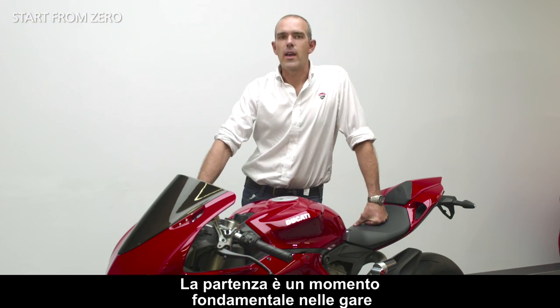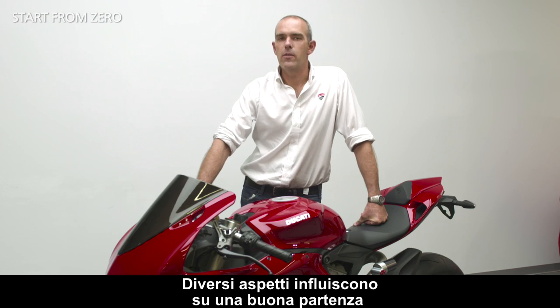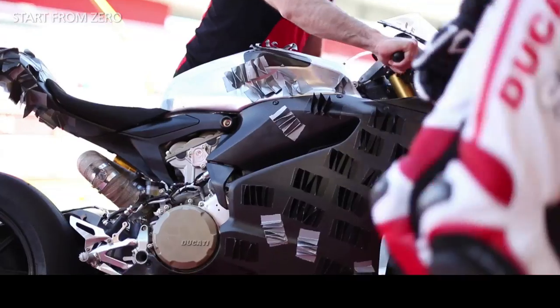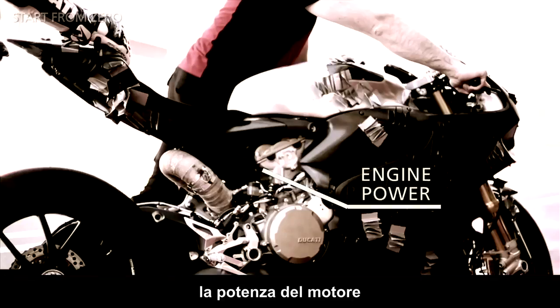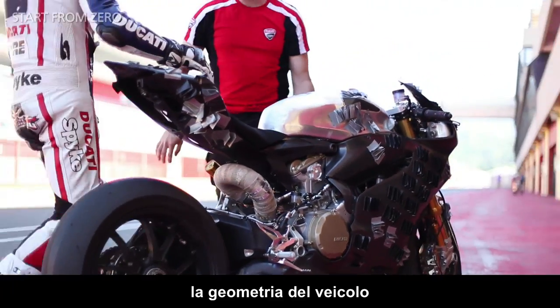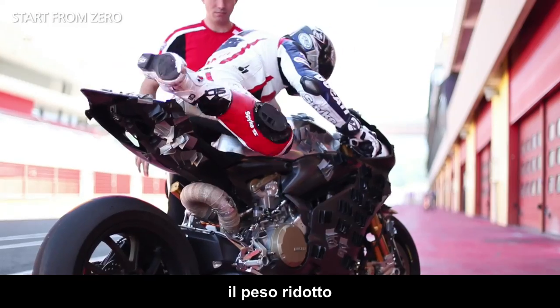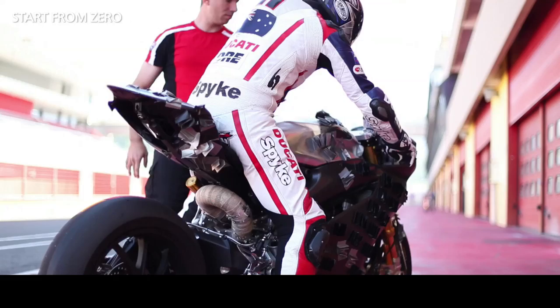The start is a key moment in the race, and various factors influence what makes a good start. The main ones are engine power, the bike geometry, load on the front wheel, reduced weight, and the gearbox.